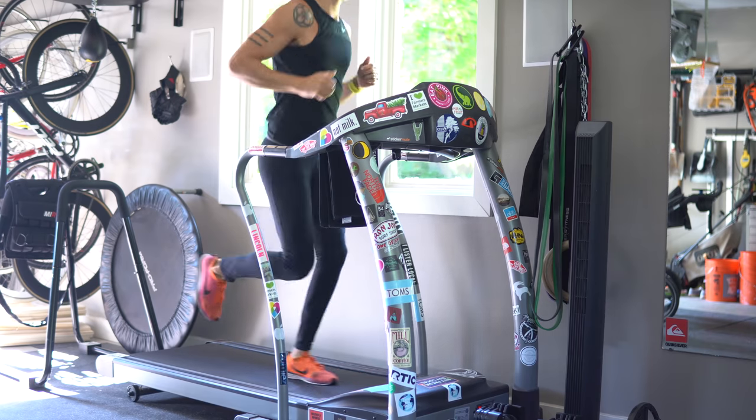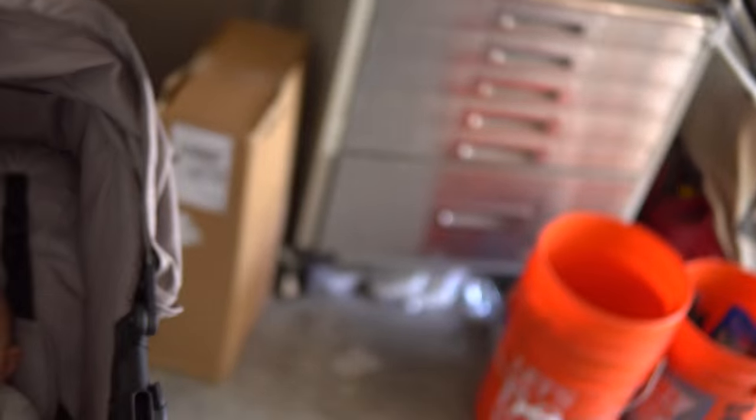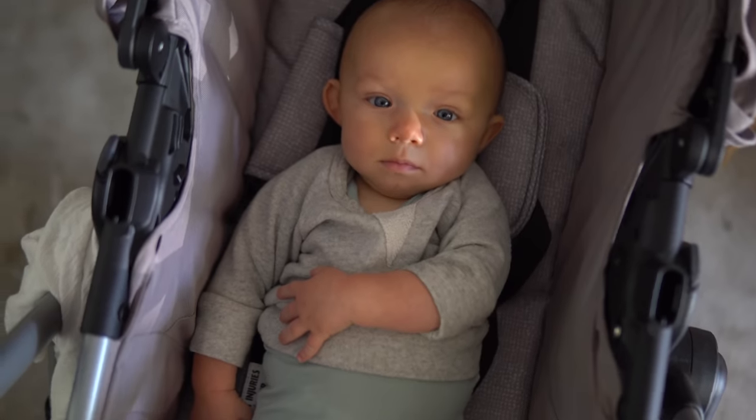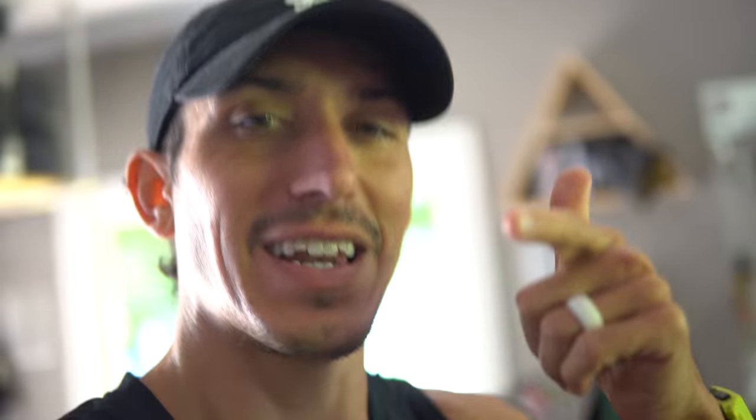Good morning, you guys! It is a garage workout day for me. Going to do some lifting, maybe a little treadmill to warm up. Mr. Max is hanging out with Papa. Let's get after it!